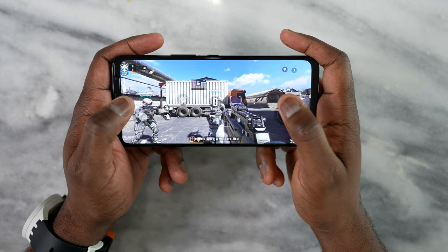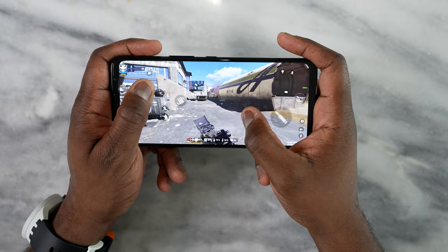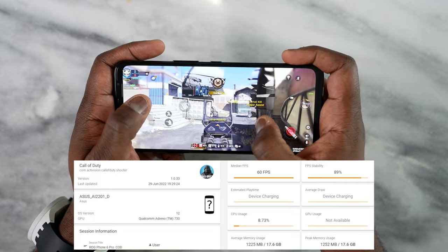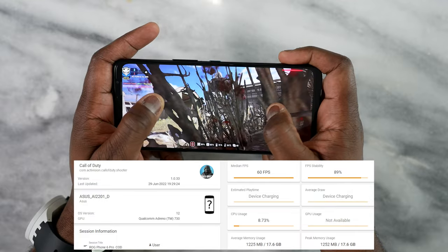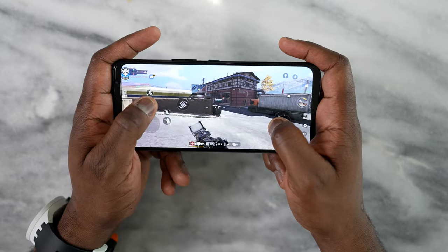There are a ton of games you can play on this device that will work really well. Starting with Call of Duty Mobile — this runs really well, very smooth — we get a solid 60 frames per second on both multiplayer and battle royale. I played for about 20 minutes and it was great. A solid smooth 60 frames; higher frames would require an update.